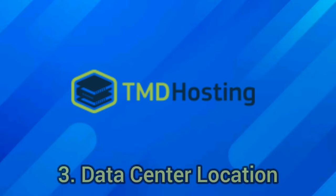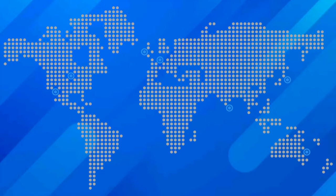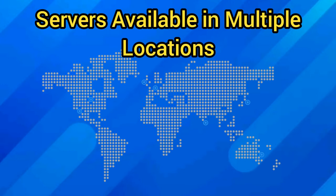Number 3: Good Spread of Data Center Locations. The ability to host your website closer to your target market can reduce latency, allowing for a better visitor experience. TMD's good spread of data center locations covers major key areas worldwide, helping you achieve this. They have servers available in multiple locations, including Chicago, London, Singapore, Tokyo, and Sydney.